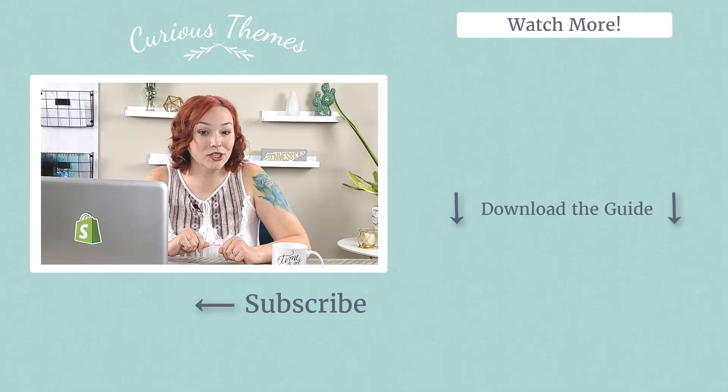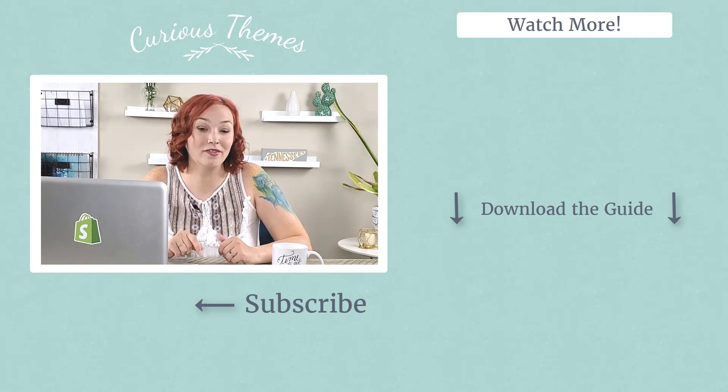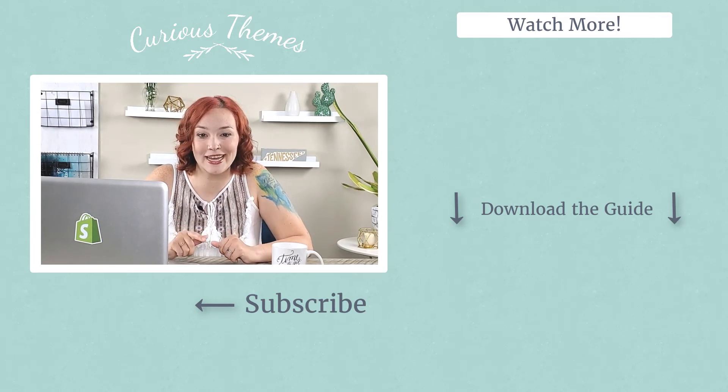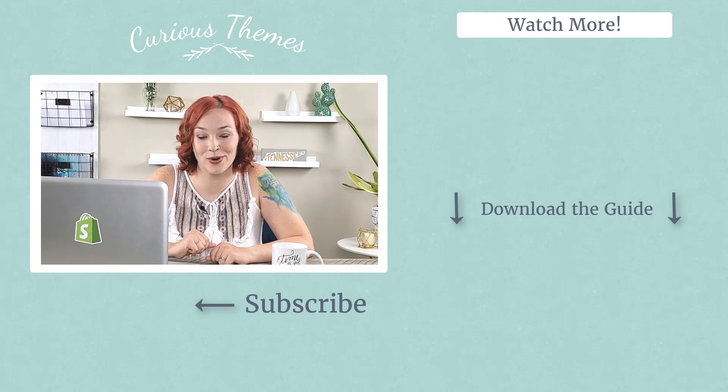Thank you so much for watching and I hope you found that video tutorial helpful. In our next video we're going to be talking about how to set up the Pinterest conversion tag so you can actually track exactly what actions people are taking on your site whenever they come from Pinterest. Stay tuned, and if you're not a subscriber yet make sure to hit that subscribe button below and be the first to be notified whenever we put out new videos and tutorials all about Shopify and how to grow your online store.